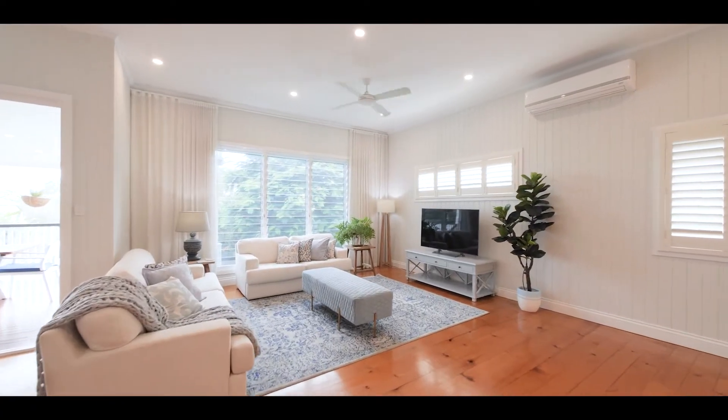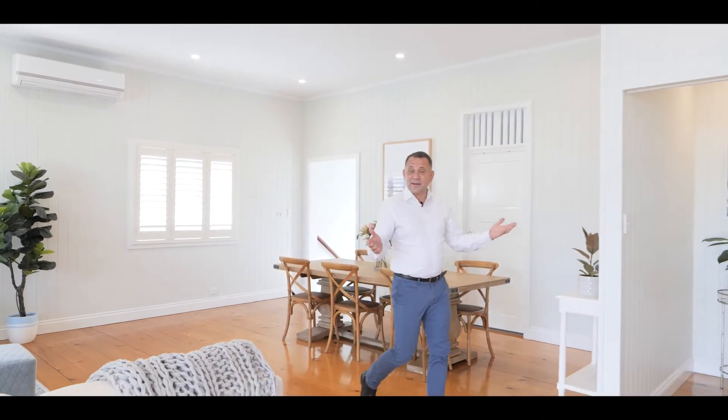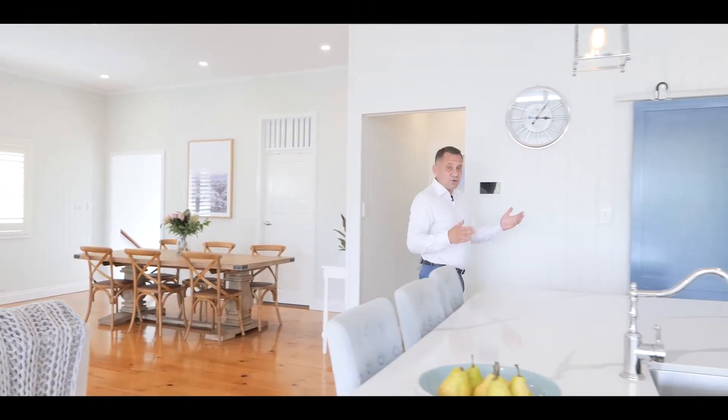Perfect for the Queensland lifestyle and designed and renovated to create that classic plantation feel, this home can be yours. A lot of love and thought went into this renovation to create this wonderful and glamorous family living area.